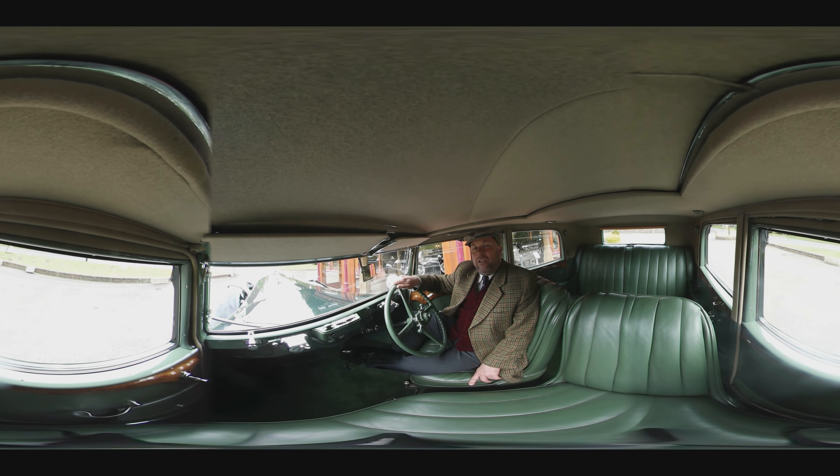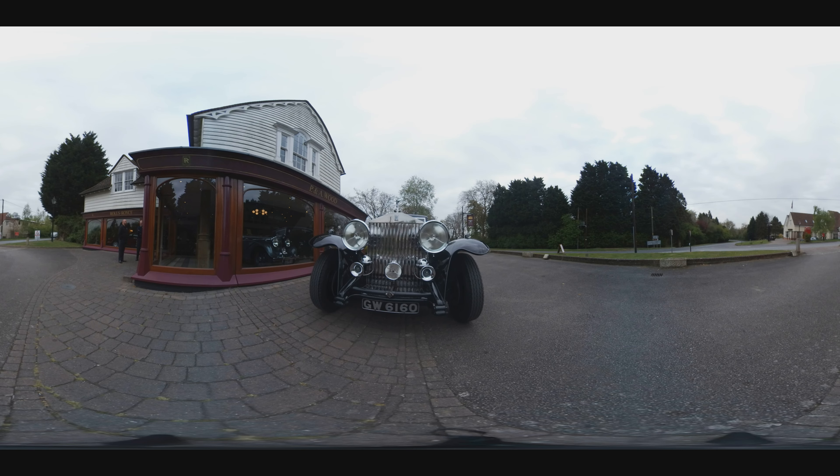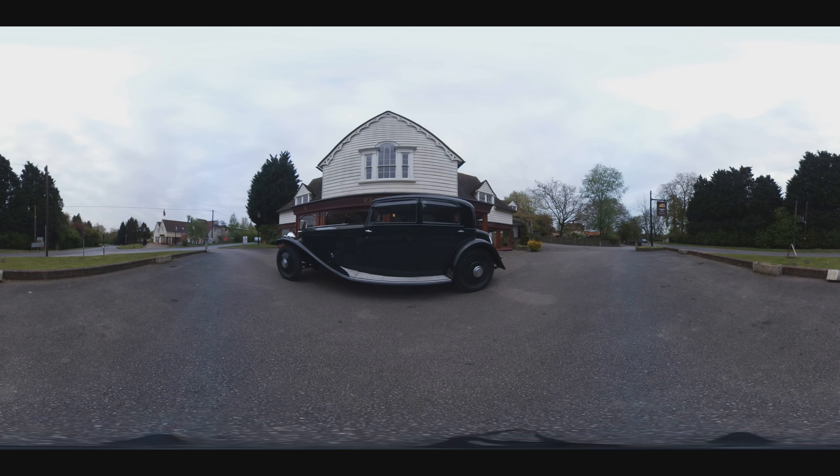In the early days of motoring, many blacksmiths were turning their hands to car maintenance for sound economic reasons. So by the time this beauty, the Rolls-Royce Phantom II, was on the road, there were thousands of garages and mechanics up and down the country available to service motors just like this.